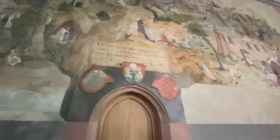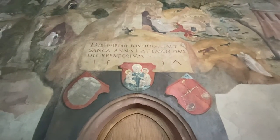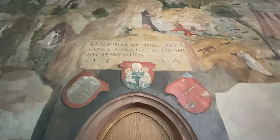I don't think any of these pictures are very accurate — they're painted 300 years after it happened. Here they have the Worthy Brotherhood of St. Anna. That's Mary's mom.